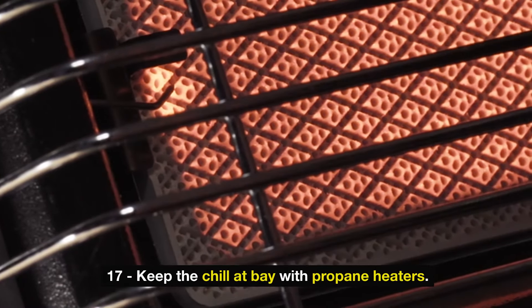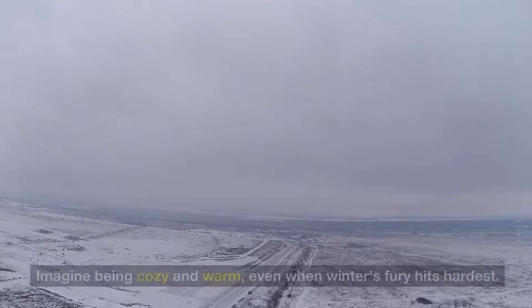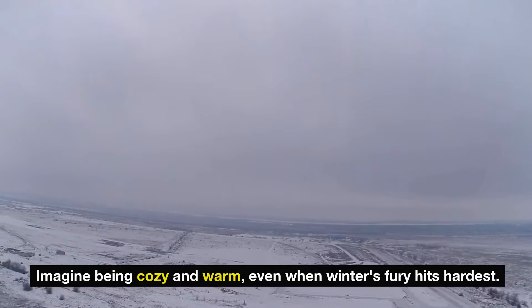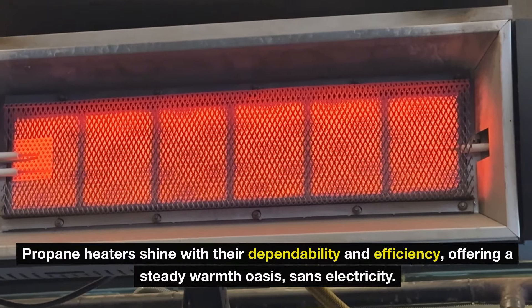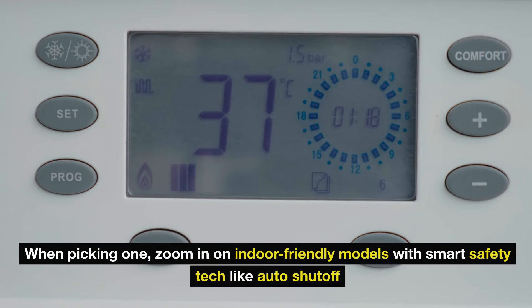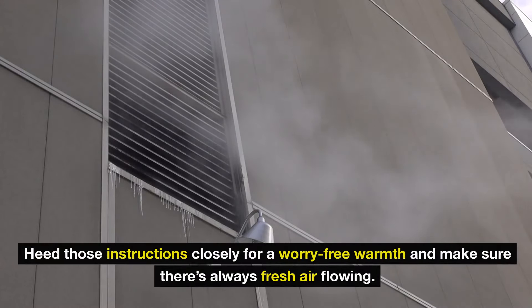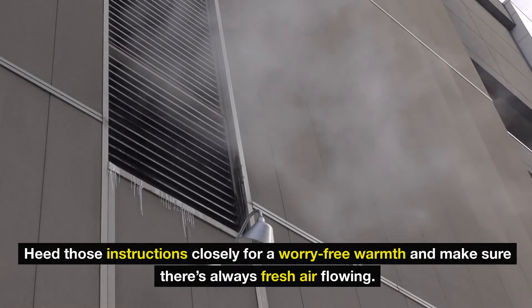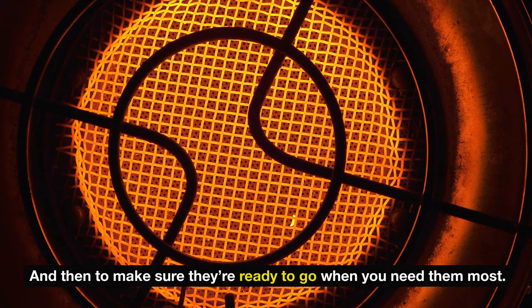Number 17: keep the chill at bay with propane heaters. When the power's out and the cold creeps in, these lifesavers are your best bet against the frost. Stockpiling propane cylinders ensures that your warmth isn't short-lived. Propane heaters shine with their dependability and efficiency, offering a steady warmth oasis without electricity. When picking one, zoom in on indoor-friendly models with smart safety tech like auto shut-off and oxygen depletion sensors — because safety should never be an afterthought. Heed those instructions closely, make sure there's always fresh air flowing, and give them a quick check now and then.